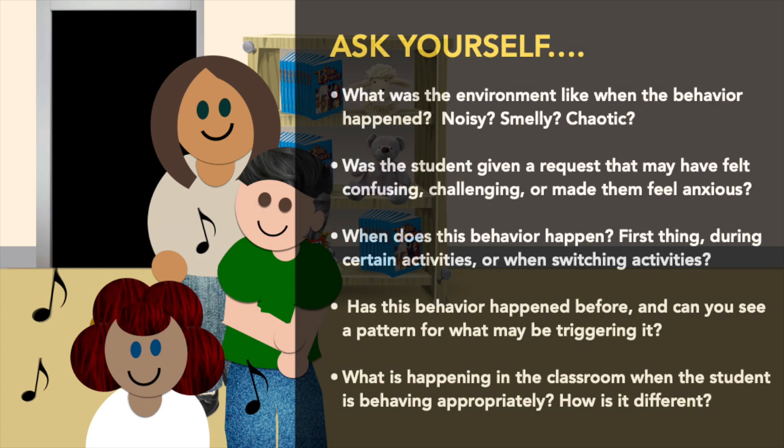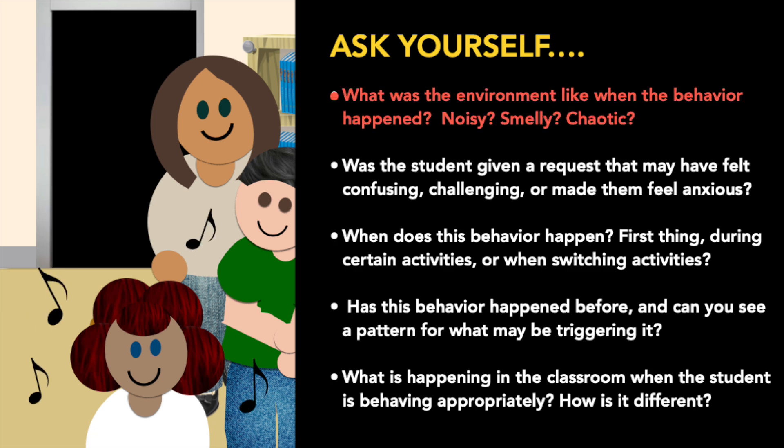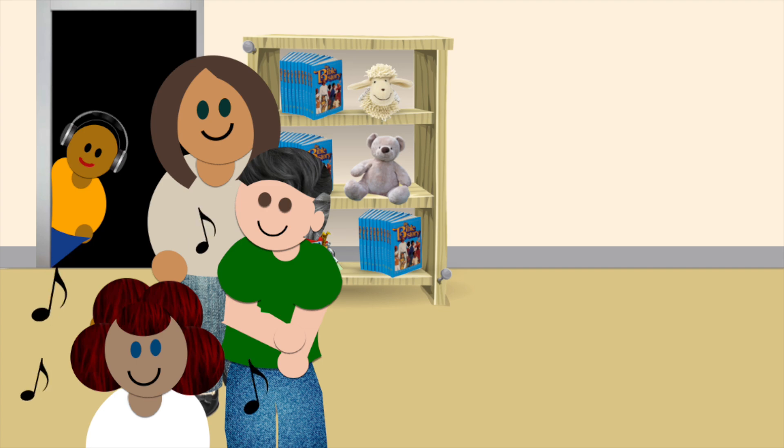Now let's look at our questions. The music is getting louder. Has this happened before? If so, his motive for running out of class may be to get away from feeling overwhelmed. In order to solve the case, next time offer Clay noise-canceling headphones or a break in a quiet area.